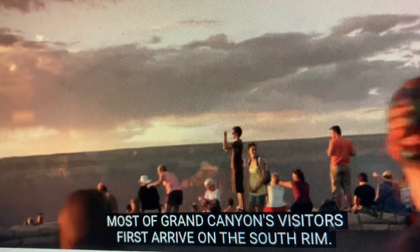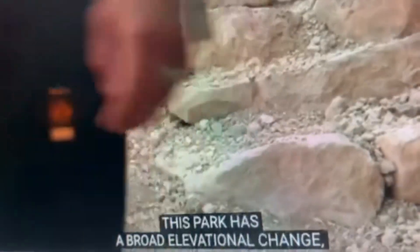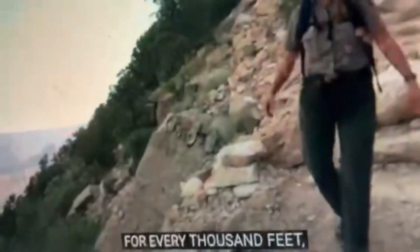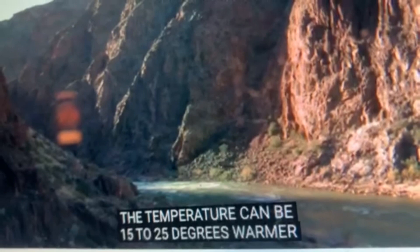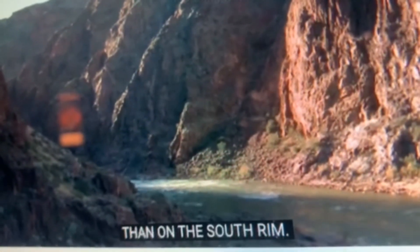Most of Grand Canyon's visitors first arrive on the South Rim. This park has a broad elevational change, so as you descend into the canyon, for every thousand feet, you actually gain three to five degrees Fahrenheit. At the river's edge, the temperature can be 15 to 25 degrees warmer than on the South Rim.